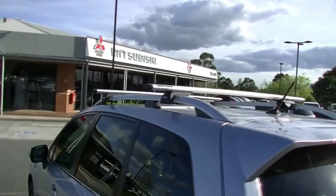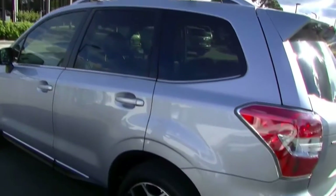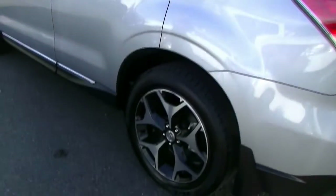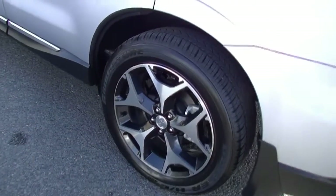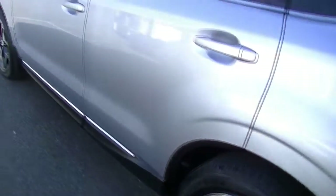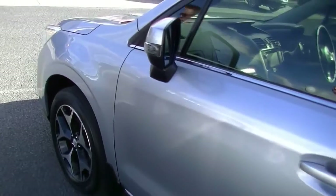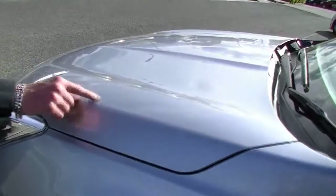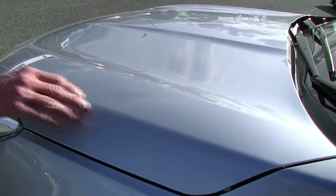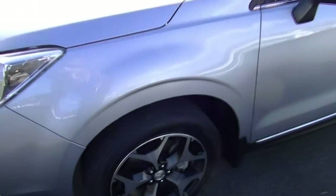Moving around to the passenger side now, the consistency continues. Have a look at the alloy wheels — it tells you a lot about the previous owner. There's not a scratch on either of these. The overall paintwork for a car that's done around 61,000 kilometres — country kilometres — presents really well. Apart from a minor little stone chip, there's nothing else cosmetic I can pick to detract on this car.